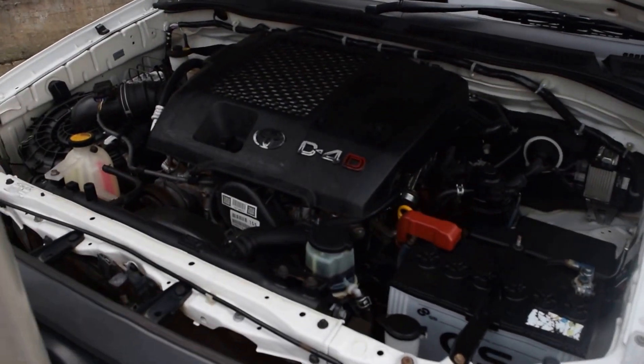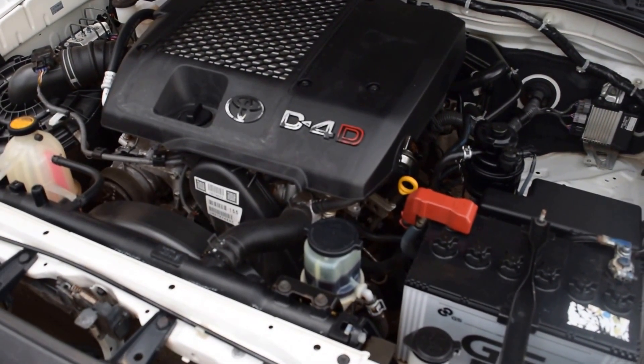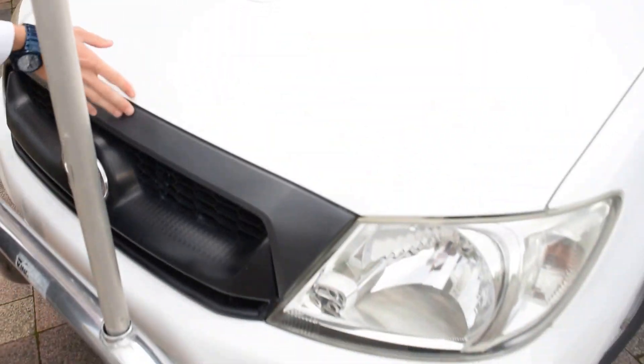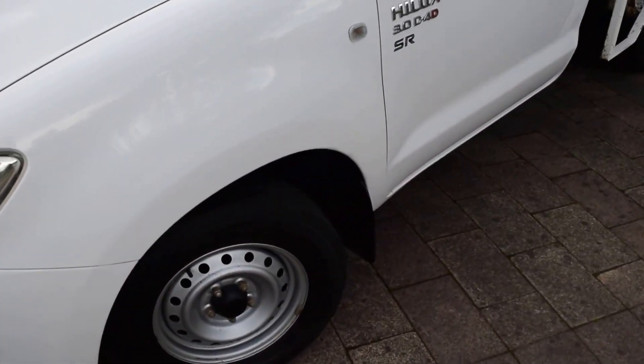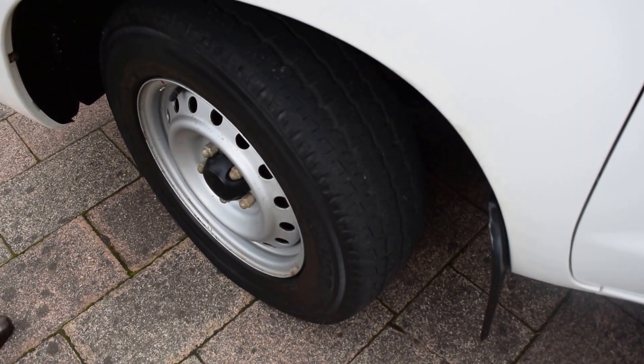As we lift the bonnet up you can see it presents really nicely — nice and clean, no big leaks or anything, it just looks like a brand-new ute. As we go around the side, I've turned the wheel so you can see the tread — it is about 80%, so you've still got good life in these tires.